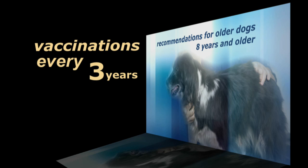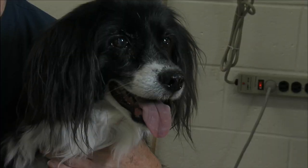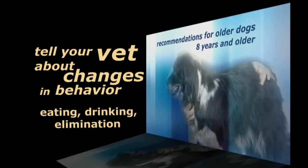We recommend that dogs be vaccinated every three years with rabies and a combination vaccine. It's probably not necessary to do it more frequently unless you take them to a kennel that requires it. Pets are creatures of habit, and it's really important to watch older animals closely. A change in eating behavior, drinking behavior, or elimination behavior becomes really important in older pets, because oftentimes it signals the start of a serious disease.